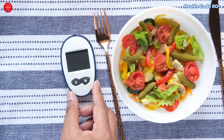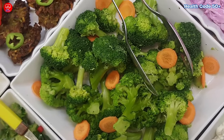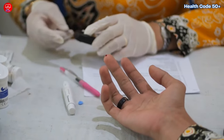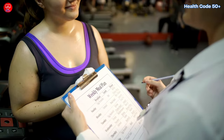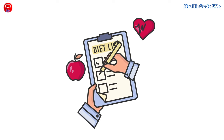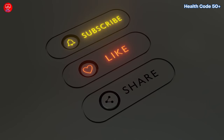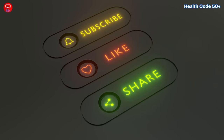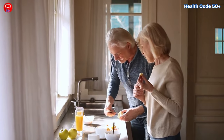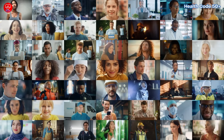So there you have it — 10 delicious and diabetes-friendly food choices that can help you manage your diabetes. Remember, this is just a starting point. Talk to your doctor or a registered dietitian to create a personalized meal plan that fits your specific needs. Did you find a new favorite option on this list? Share your thoughts in the comments below, don't forget to like this video, and share it with others who may benefit. Now go ahead and start enjoying these 10 diabetes-friendly foods, and we'll see you in the next video.